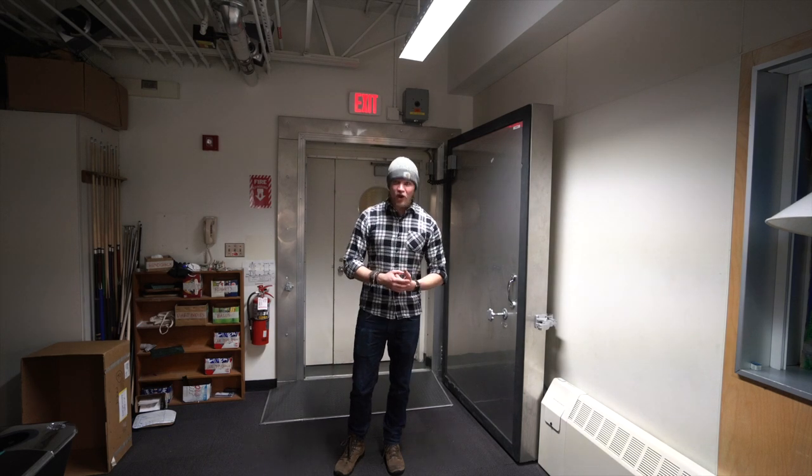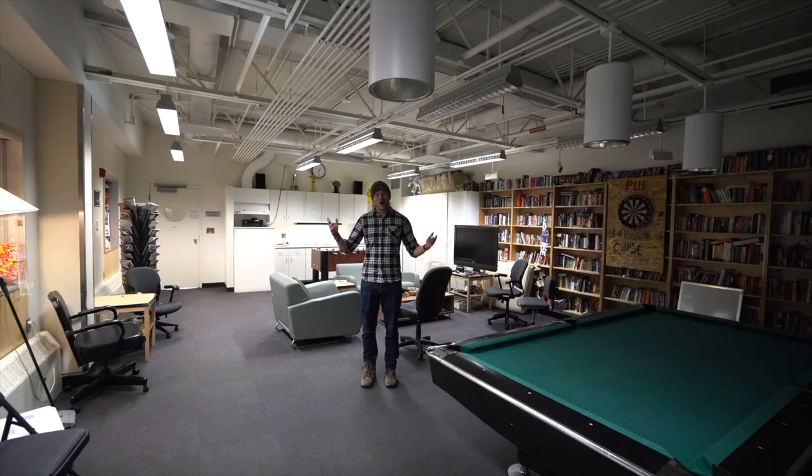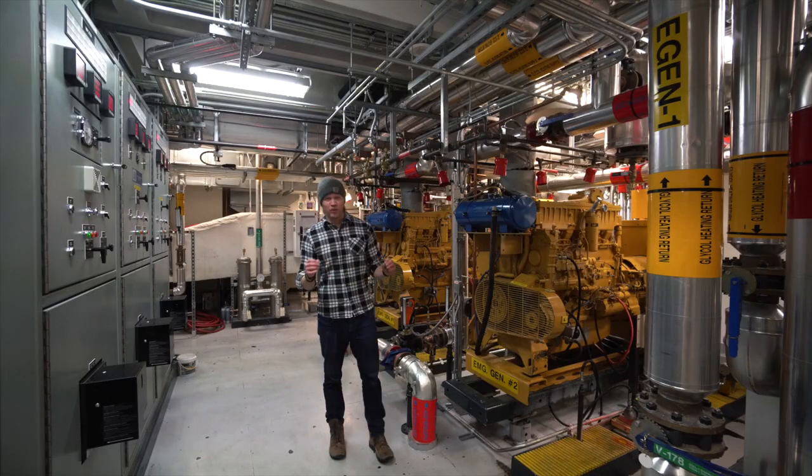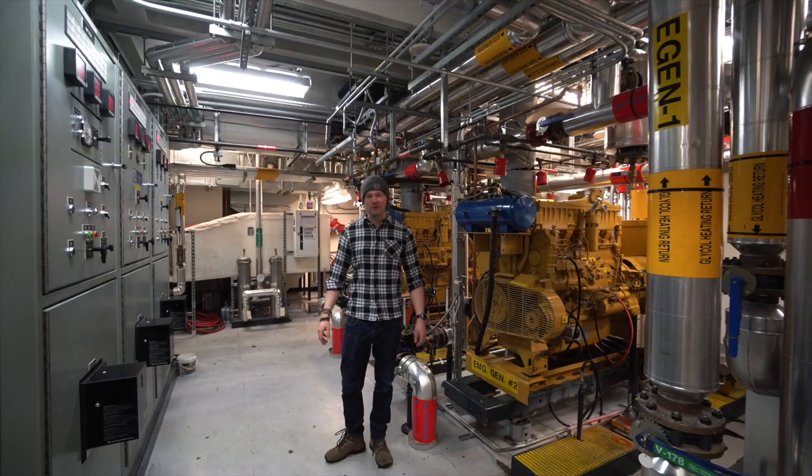Fortunately, this area has all the kind of stuff that you'd need: a game room, a small kitchen, a TV and movie room, bathrooms, housing, and most importantly, a backup power plant.